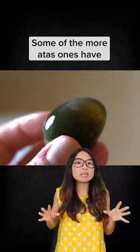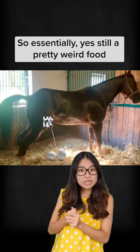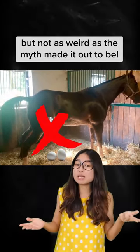Some of the more premium eggs have patterns on the egg white, which are actually soft crystals formed during the curing process. So essentially, yeah, still a pretty weird food — but not as weird as the myth made it out to be.